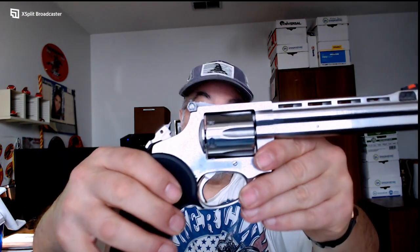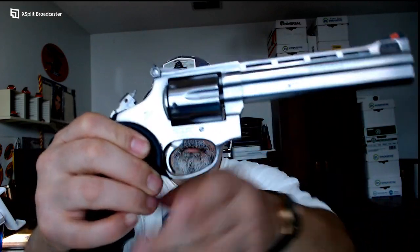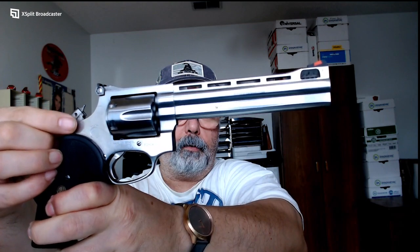It does have still rear sights and also an adjustable front sight. I want to show one more thing — I'll cock the hammer and get it a bit closer to the camera. You can see a little needle sticking out of the tip of the hammer. This is a little bit of a different design.